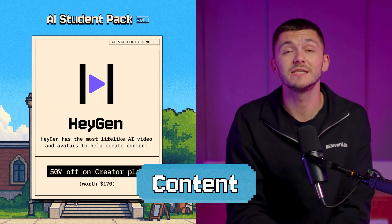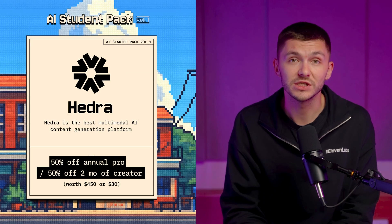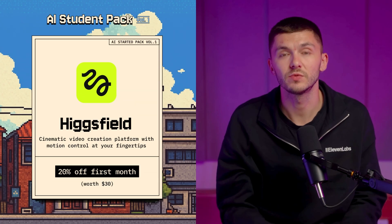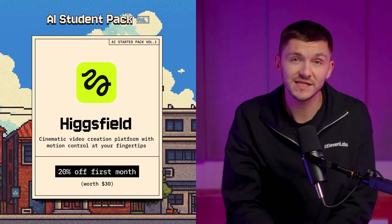And finally, we have tools to help you create content. The first one is HeyGen, which has the most lifelike AI avatars to help you create talking head videos without needing to be on camera. Then we have Hydra, which is the best multimodal content generation platform with incredible AI lip syncing. And then we have Hicksfield, which is a video creation platform with motion control at your fingertips, allowing you to control the camera inside footage like you're holding a Steadicam.